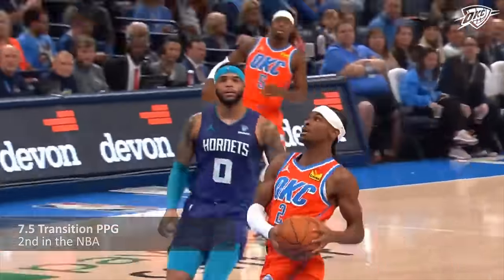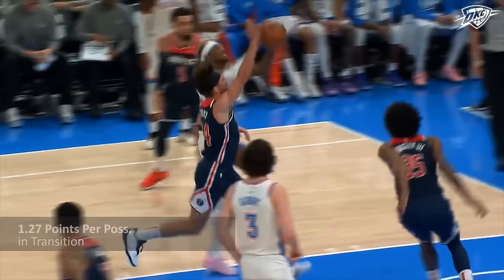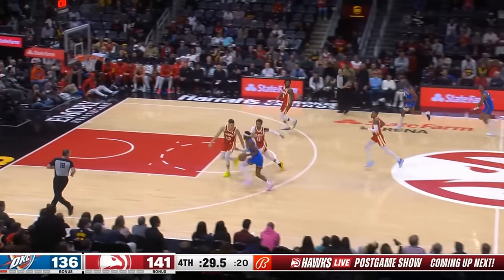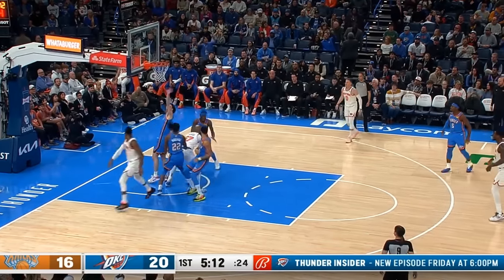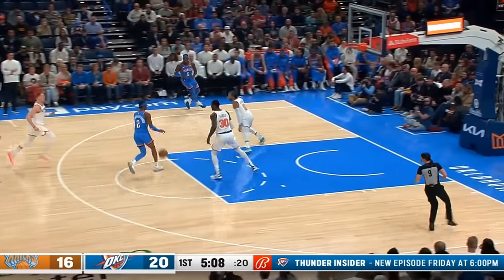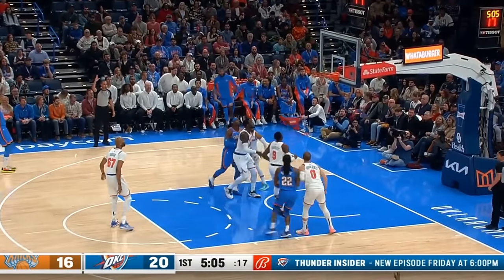He's second in the NBA at 7.5 points per game in transition, generating an incredibly efficient 1.27 points per possession. That sort of production rivals the best of the best, and the pressure he's able to apply as a fast-break scorer will often demand added attention, to which he'll find one of his streaking teammates for some easy offense of their own.